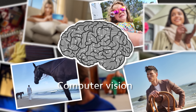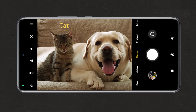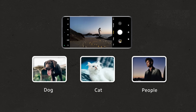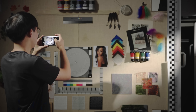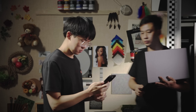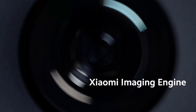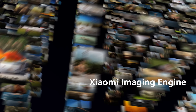Computer vision is about making a computer understand a picture or video like a human. Not only does it tell whether it's a dog or a cat, but it also knows what the picture is telling you and gives some feedback. We made a lot of efforts to integrate computer vision into smartphones, implementing thousands of core visual algorithms in the smartphone camera, providing strong technical support for the camera system. Xiaomi's imaging engine was launched to create an artificial photography experience for users.